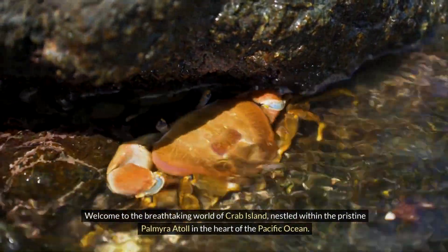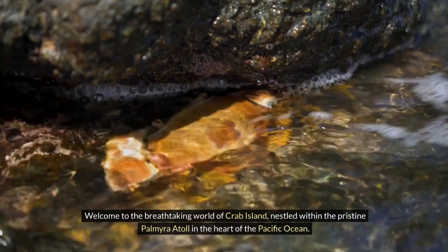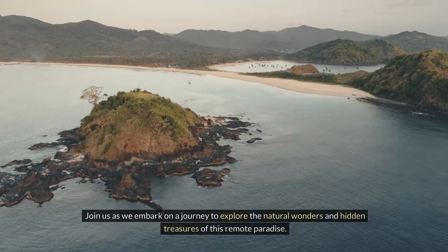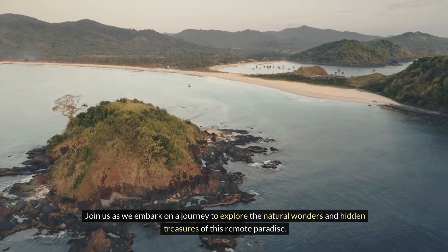Welcome to the breathtaking world of Crab Island, nestled within the pristine Palmyra Atoll in the heart of the Pacific Ocean. Join us as we embark on a journey to explore the natural wonders and hidden treasures of this remote paradise.